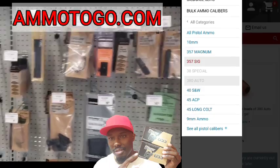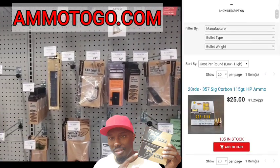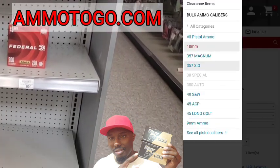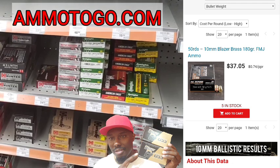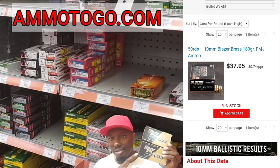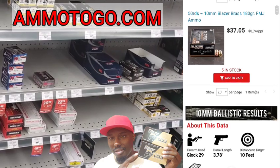Let's try the .357 SIG. We got one hit — SIG Sauer Core Bone 115 grain, $25 for 20 rounds, so that's $1.25 per round. Let's try some 10mm and see what we get. We got some 10mm — full metal jacket, 180 grain for $37.00, 74 cents per round. That's not too bad, probably close to normal price. But they only got five in stock, so they don't have much 10mm. You've got to get on it.